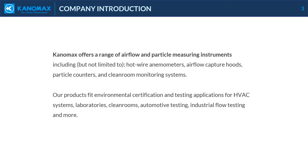Canomax offers a range of airflow and particle measuring instruments, including hot wire anemometers, airflow capture hoods, particle counters, and clean room monitoring systems. Our products fit environmental certification and testing applications for HVAC systems, laboratories, clean rooms, automotive testing, industrial flow testing, and more.